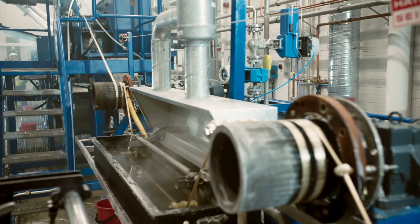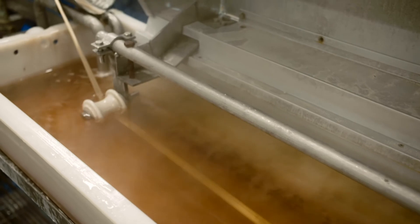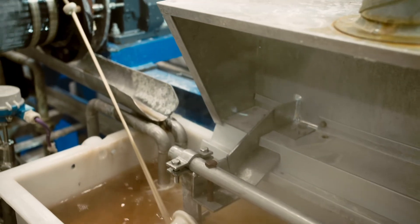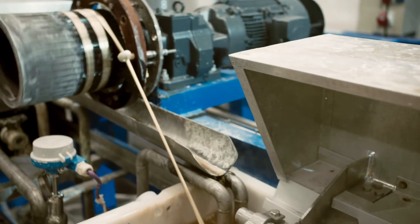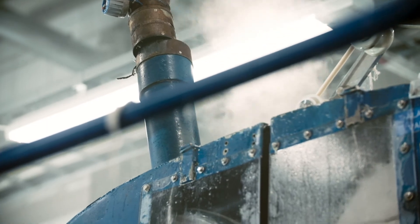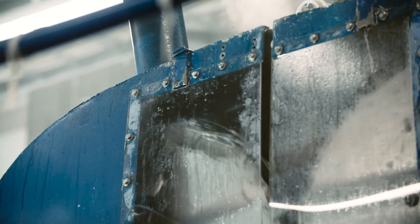Currently, our tenacity level is around 2.6 centinewtons per D-TEX. The second bath we have is for the first washing process — we are washing the filament to remove excess acids. To make the fiber suitable for different yarn spinning methods, it needs to be cut into a certain length. At the moment, we have the option to do two different fiber lengths: 40 mm and 32 mm.